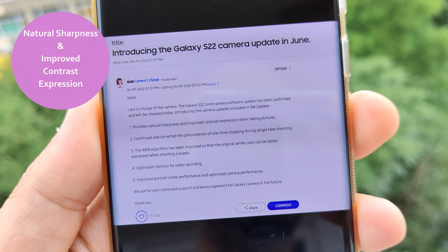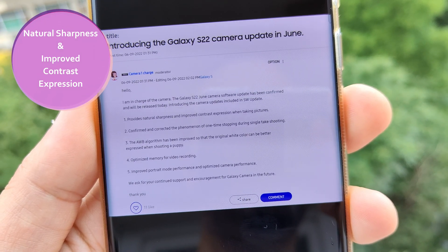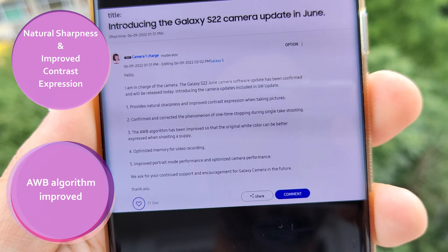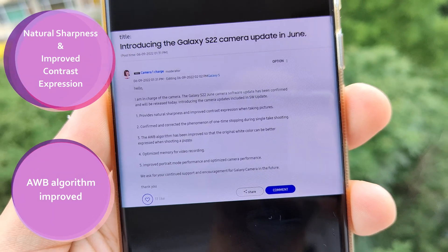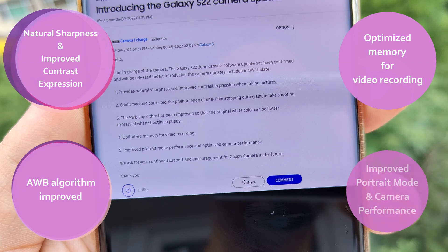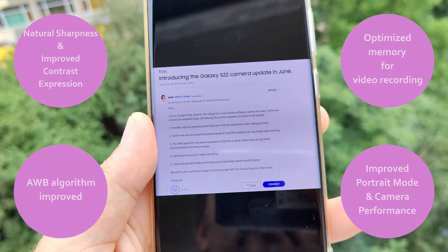First: provide natural sharpness and improved contrast expression when taking a picture. Second: confirmed and corrected the phenomenon of one-tap stopping during single shooting. Third: the auto white balance algorithm has been improved so that the original white color can be better expressed when shooting a puppy — so this is really like a very dog-friendly update. Fourth: optimized memory for video recording and improved portrait mode performance and optimized the camera performance overall.